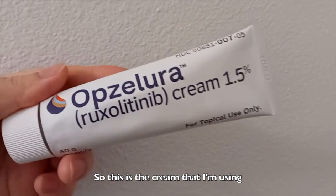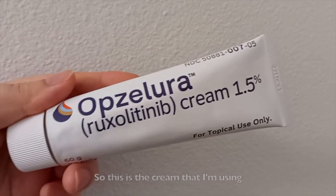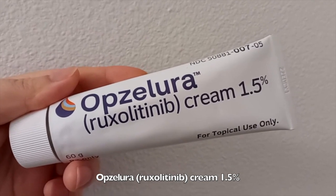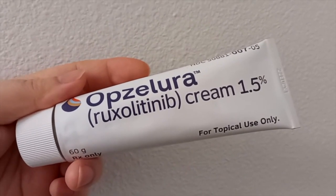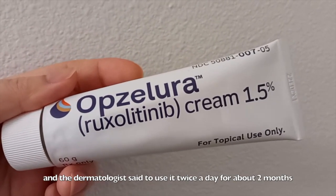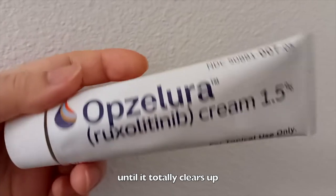Okay, so this is the cream that I'm using — Opzelura Ruxolitinib cream 1.5%. The dermatologist said to use it twice a day for a couple of months until it totally clears up.